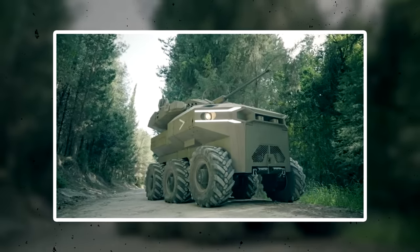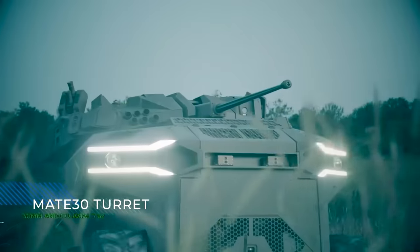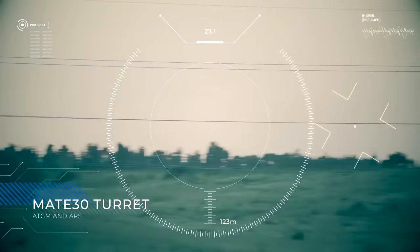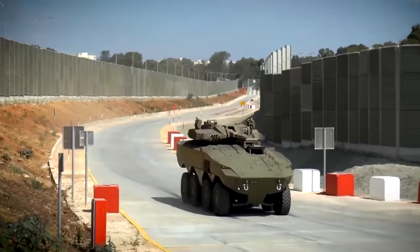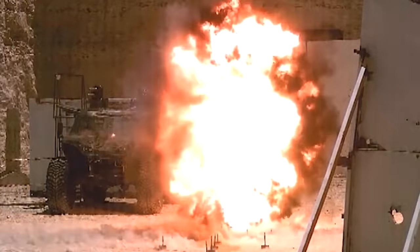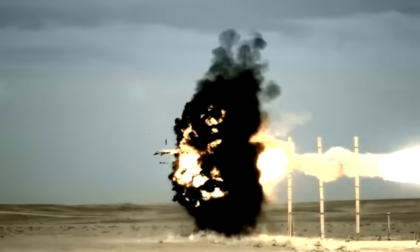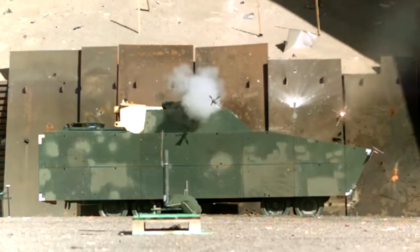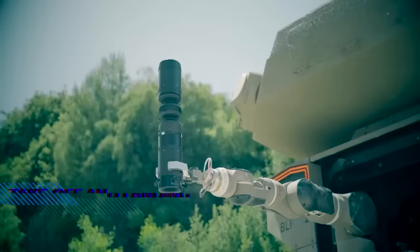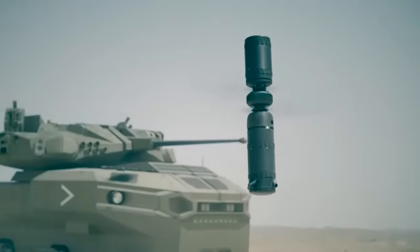The ROBUST focuses on operational effectiveness, simplicity, and limited operator involvement. It weighs more than five tons and is armed with a 30 millimeter autonomous turret developed by the Tank and APC Directorate for the ITAN armored personnel carrier. It also features Elbit's Iron Fist active protection system, fire control and mission management systems, robotic autonomous kit, and situational awareness systems for forward reconnaissance missions. There's also a capsule drone on board.